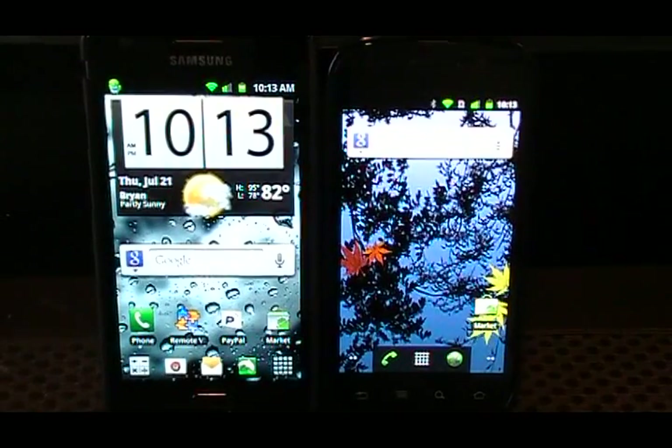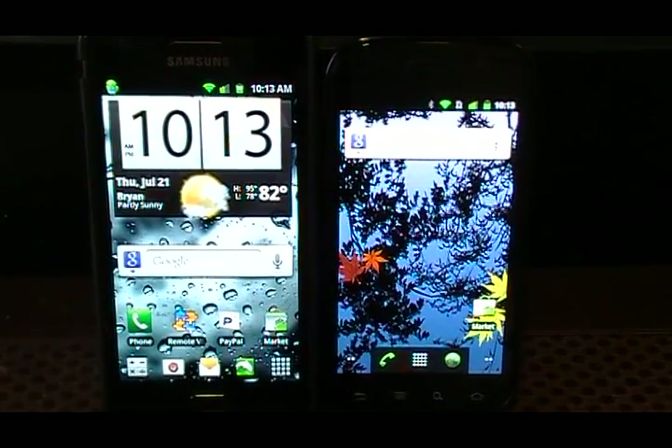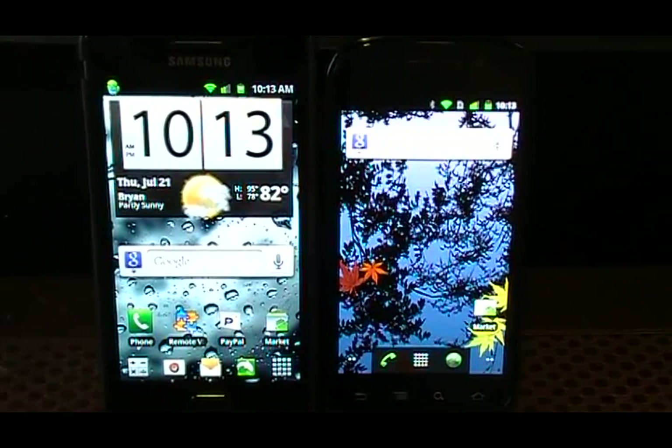Hey guys, what's up? Josh here from MobileTechVideos.com, today with an all-new look at the Android Market newest release in July.